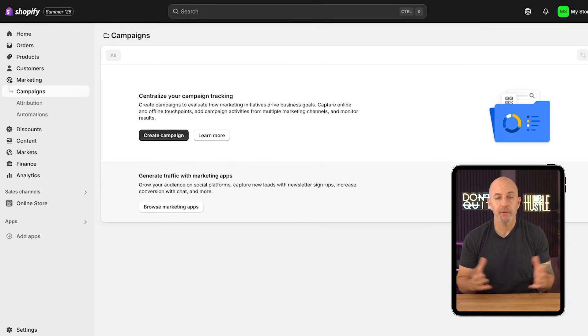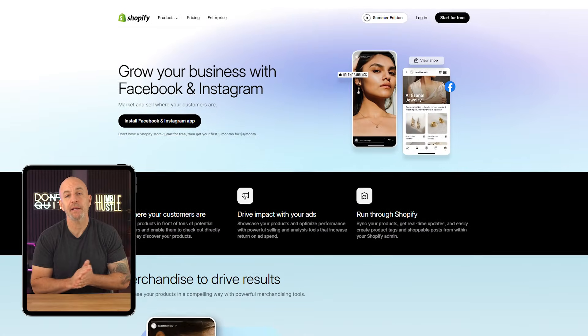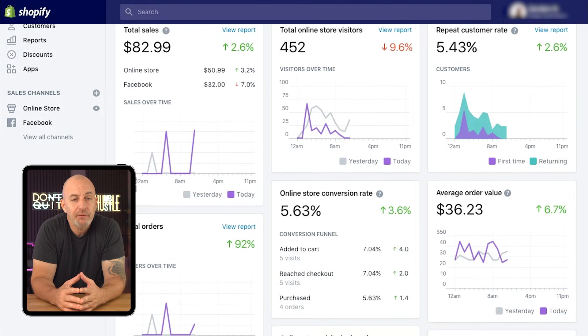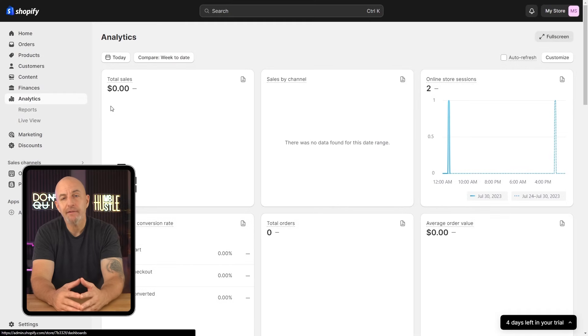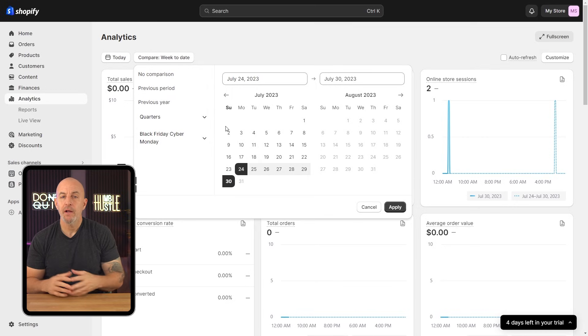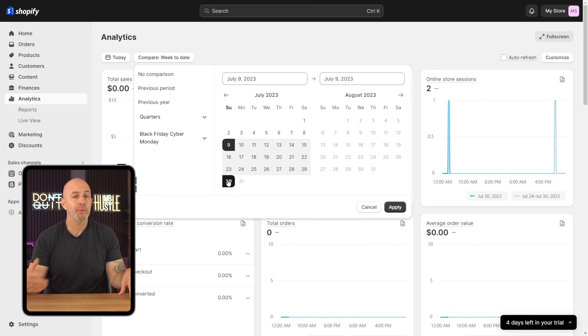One thing I think Shopify does better than a lot of other services is how it handles marketing. It comes with built-in tools for things like email campaigns, discount codes, and even abandoned cart recovery, which is super helpful. You can also easily connect your store to platforms like Facebook, Instagram, and Google, so your products show up where your audience is already hanging out. I used these features pretty early on, and even without running paid ads, I saw a small but steady stream of traffic just from syncing my products across different channels. It's nice not having to rely on third-party tools right away or piece things together yourself. The user experience is smooth, the platform is reliable, and you can do a lot with it whether you're just selling a few products or planning to scale big. Shopify is one of the easiest and most flexible platforms I've worked with, and the overall value they provide makes it well worth trying out for anyone looking to build and support an online store.